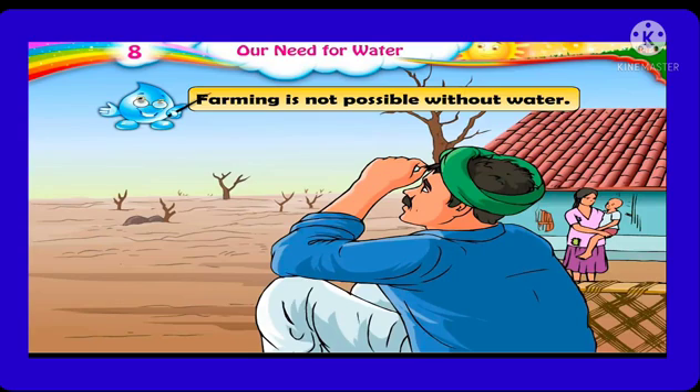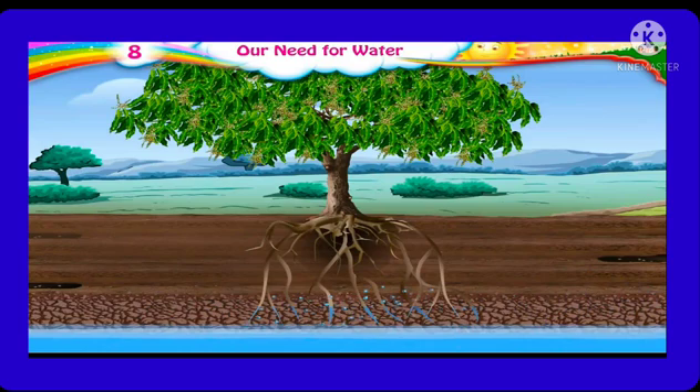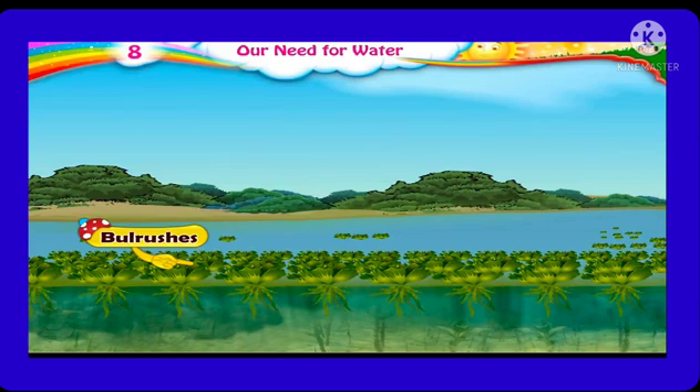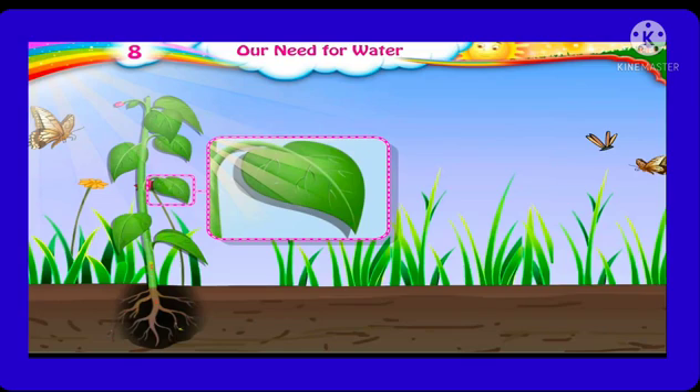So students, we grow plants like tulsi and rose in our homes and water them regularly. Farmers also water their crops — if we don't give sufficient water to plants, they die. Like animals, plants also need water to survive, and farming is not possible without water. There are many different plants and trees in the forest. Where do they get water from? They get rainwater which seeps into the soil, and the roots of these trees go deep into the soil to absorb water. Certain plants like bulrushes grow in water only and can never grow on soil. Lotus, water chestnut, and similar plants are examples that grow in water. In summer, we need to water the garden more often because water evaporates quickly and plants do not get enough water.